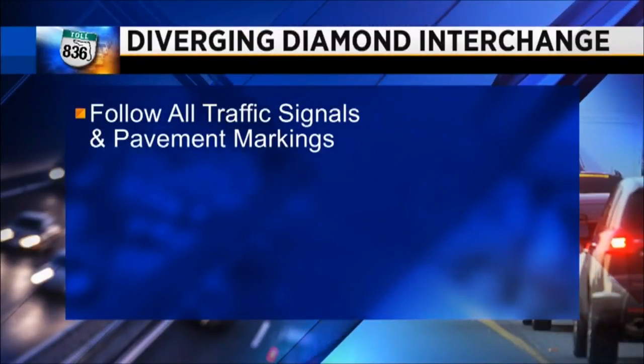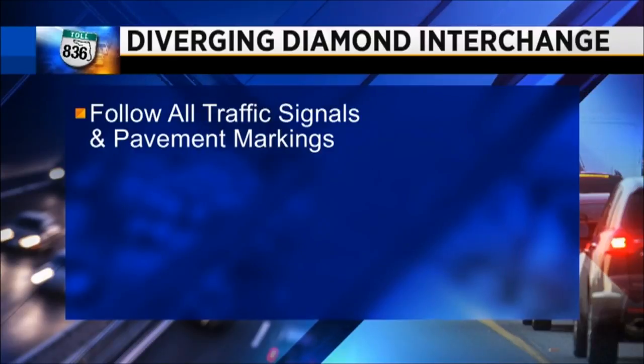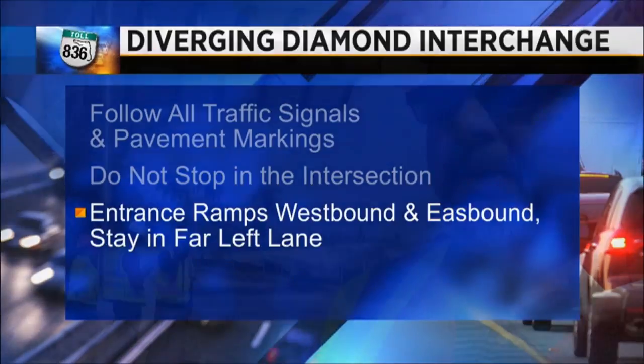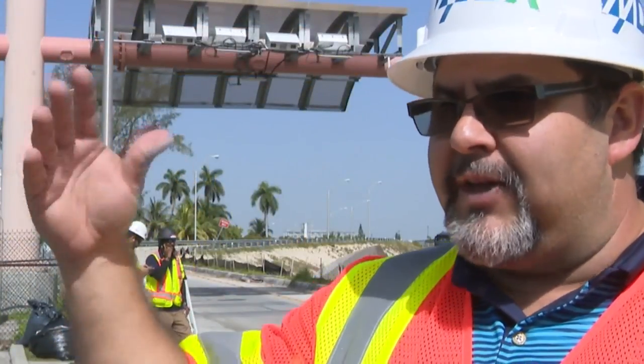So if the Dolphin Expressway is part of your commute, here's what you need to keep in mind: follow all traffic signals and pavement markings, do not stop in the intersection, and when you're getting on westbound or eastbound, stay in the far left lane. The lanes are going to be striped out, there's going to be pavement messaging, and there's going to be signage.